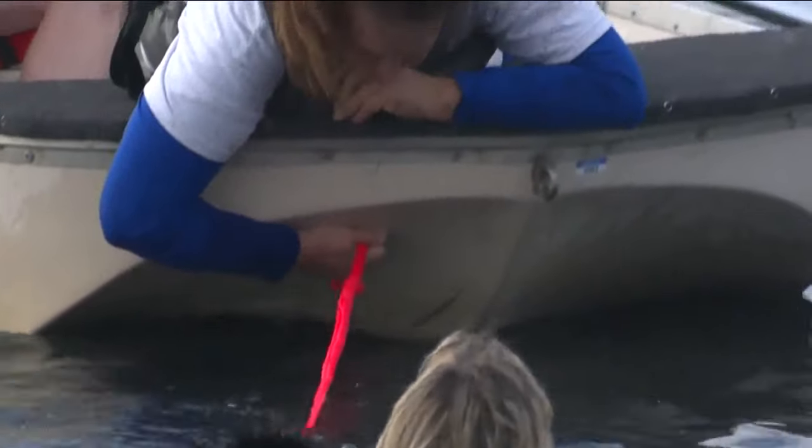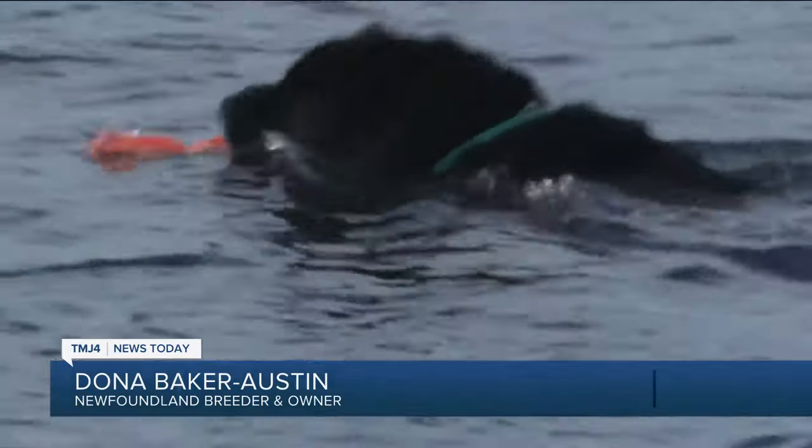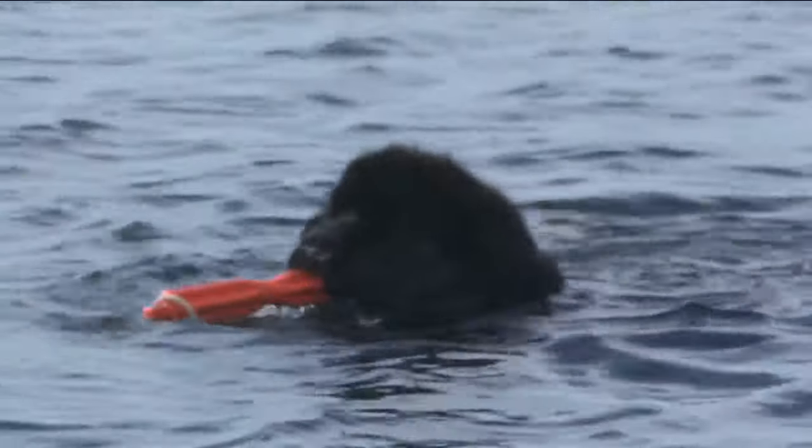In the United States, we don't honor an official title as a water rescue dog, but in Italy and in France, and for sure in England, they actually help and work alongside lifeguards.